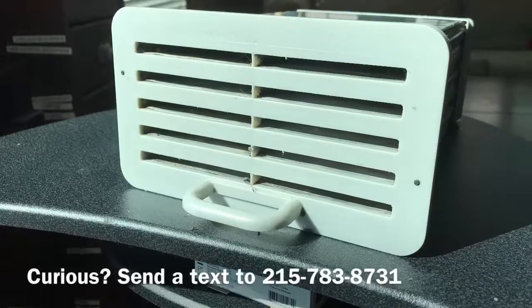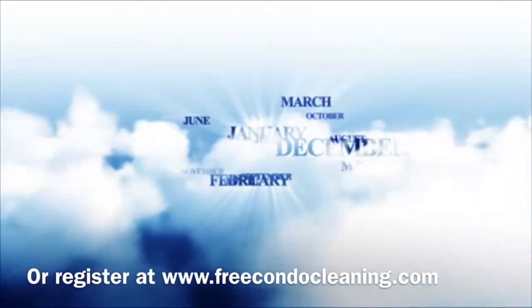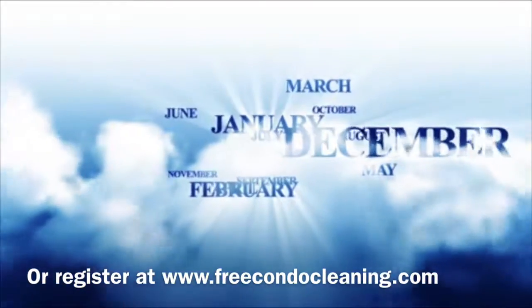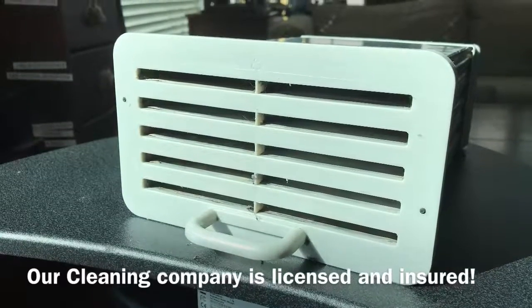To schedule your dryer cleaning or your free condo cleaning, register on the web or send a text to 215-783-8731.